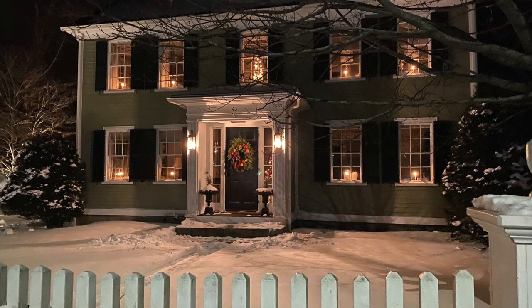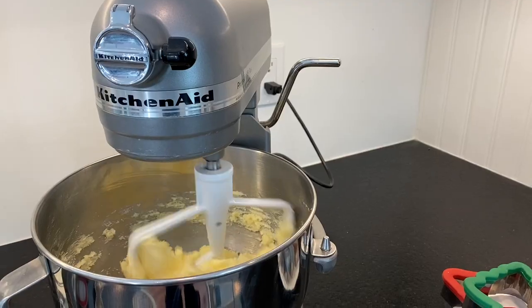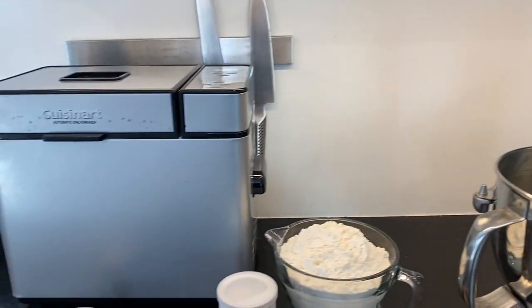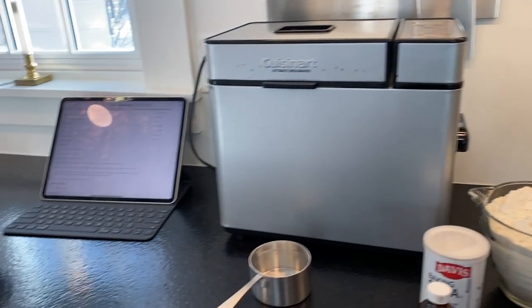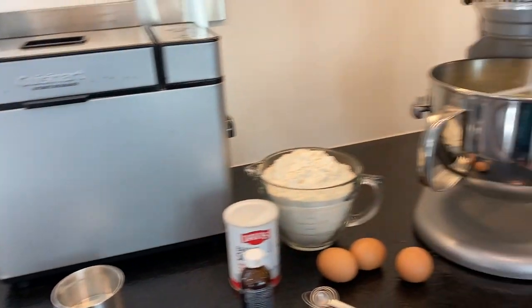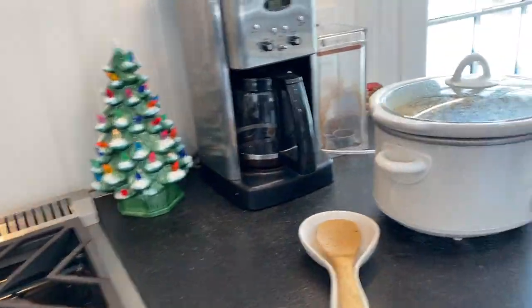Today I thought I would share some last-minute gifts from the kitchen. I decided to make the house very Christmassy. I have bread in the bread machine, I'm going to be making my pecans, I've got the cookies going, and I also have a beef stew that I whipped together.